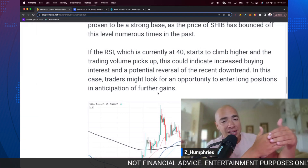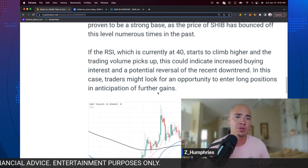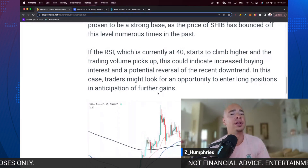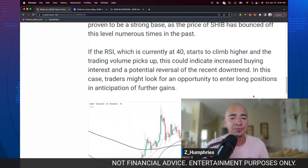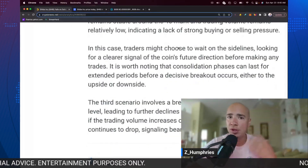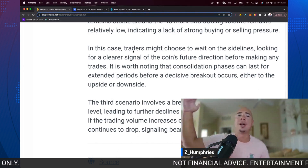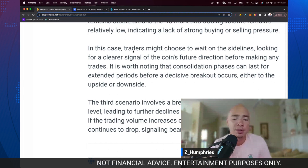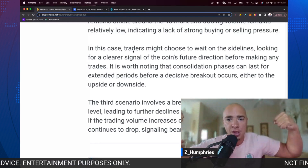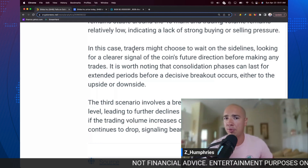Now, if that RSI continues to fall and we go down to 30 and we do break support, that is where things could get interesting — because what I suspect will happen is we'll give back that zero, but it won't last very long, so it presents an interesting opportunity. Traders might choose to wait on the sidelines to see what the trend is going to be. If we break through you might be able to catch a little uptrend, albeit it might be a little bit late. Right now we're playing a guessing game because it's a stalemate between the bears and the bulls — who's going to take control and dictate where the price goes?